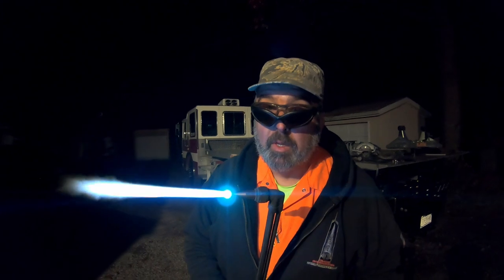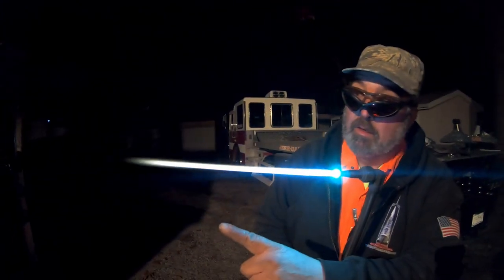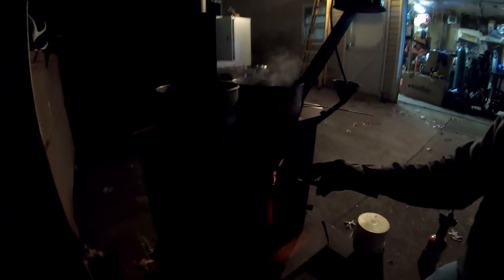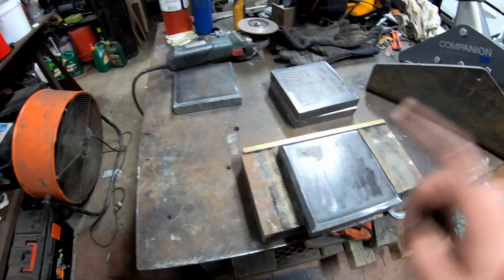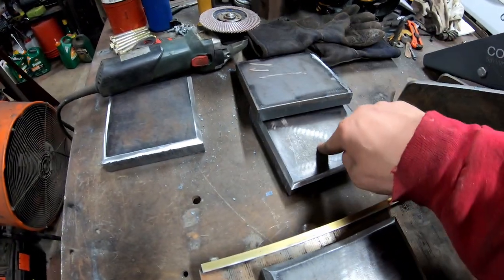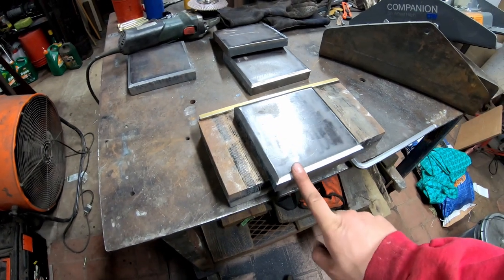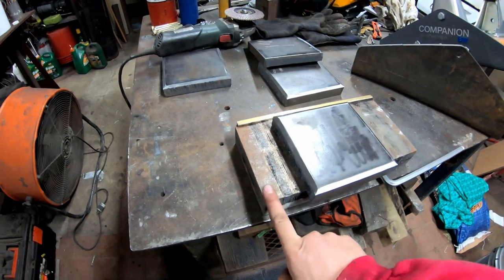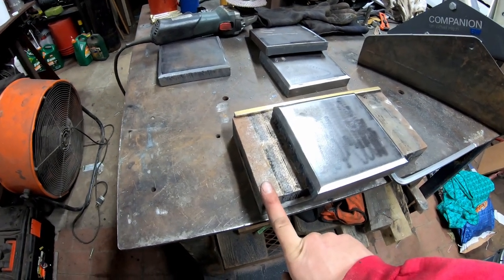If you have any questions about torch use and want my dad to answer them, leave a comment below. You can hear that noise — it's a really good noise; it means your tip is nice and clean. Here are the four plates my dad just cut out of one-inch steel. This is a magnetic milling table — you turn the handle and it locks the piece to the table, great for grinding small pieces when you need both hands.